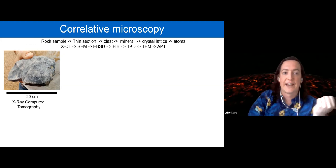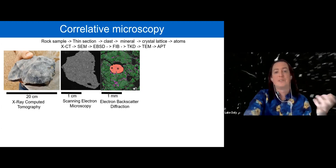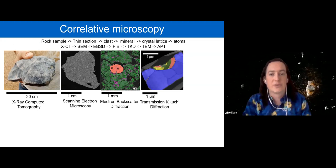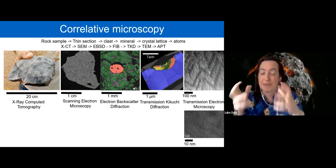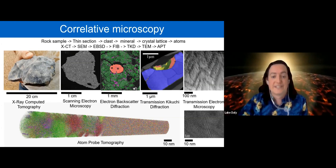The idea is to capture all that complexity in a series of linked datasets: take your whole meteorite, scan it in 3D using X-ray computed tomography for centimeter-scale texture, then use an electron microscope and electron backscatter diffraction for centimeter-to-micrometer features and crystallography, then dig out small regions of interest for transmission Kikuchi diffraction or transmission electron microscopy to reach the nanometer scale and image atomic lattices.